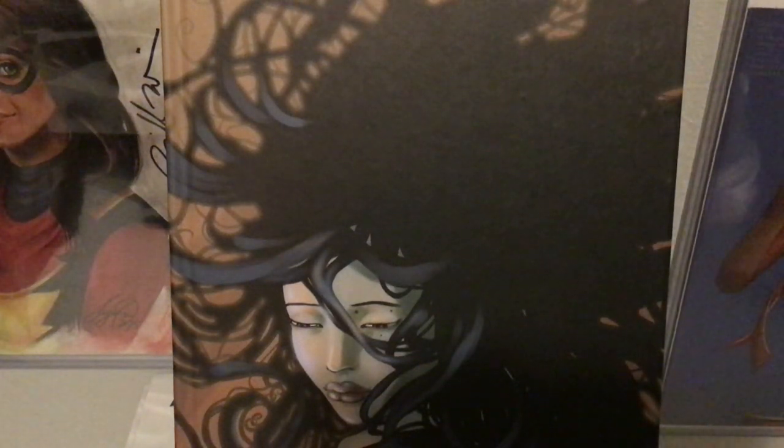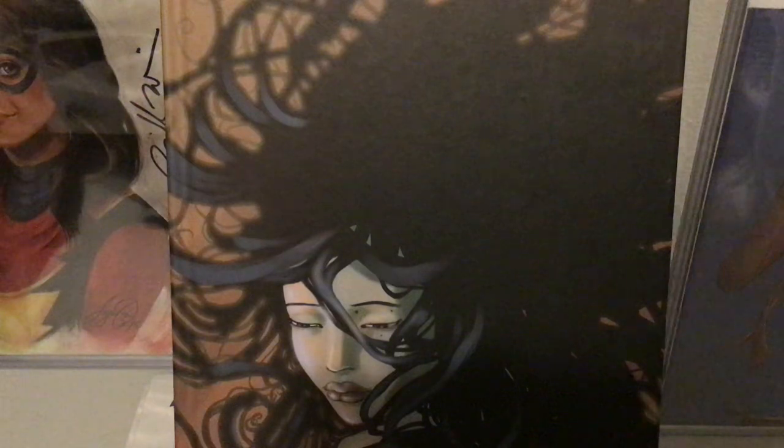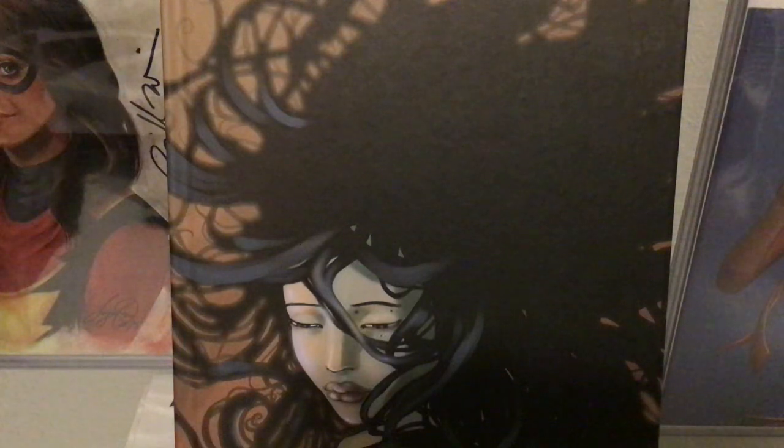Hello and welcome back to my Stephanie Hans covers video. If you are watching this you did not see the first one, you can find it somewhere else in my channel. This is part two.